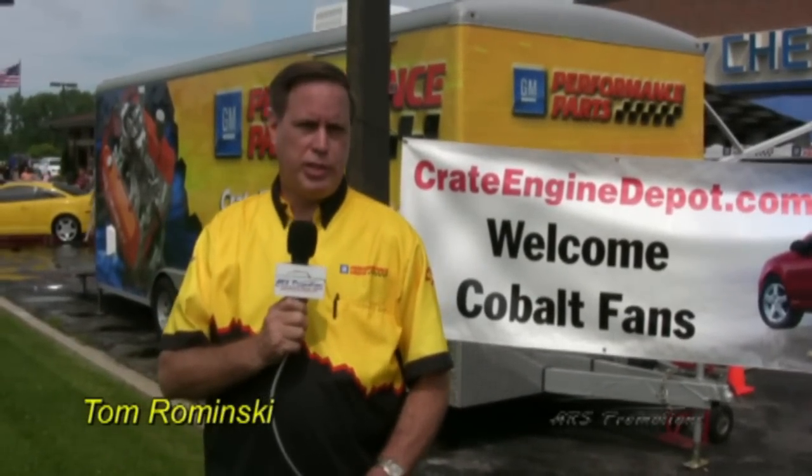We're also launching our ShopGMAccessories.com website where we have all GM accessories — everything from your Sport Compact up to your SUV, pickup truck, anything GM. We have GM factory accessories for it. Check out our accessories at ShopGMAccessories.com.